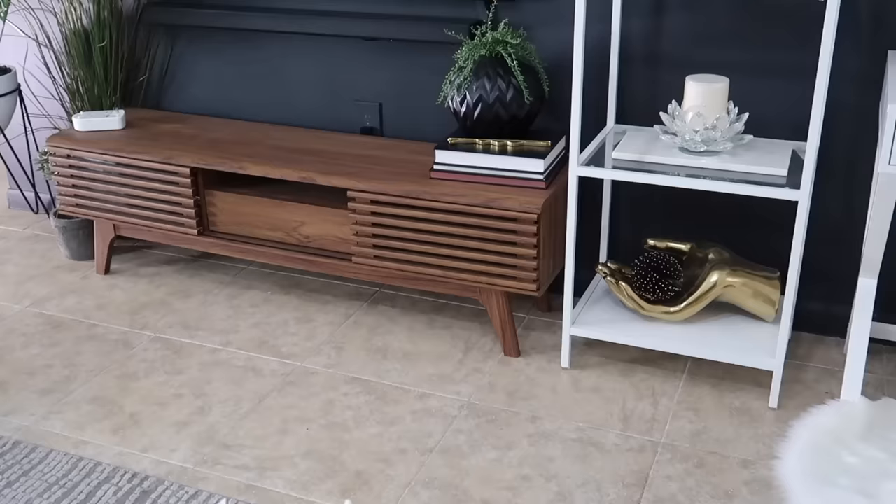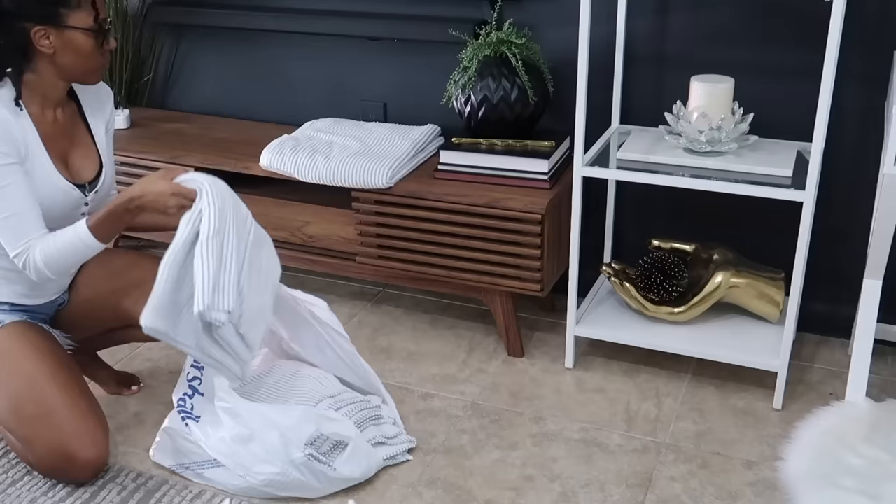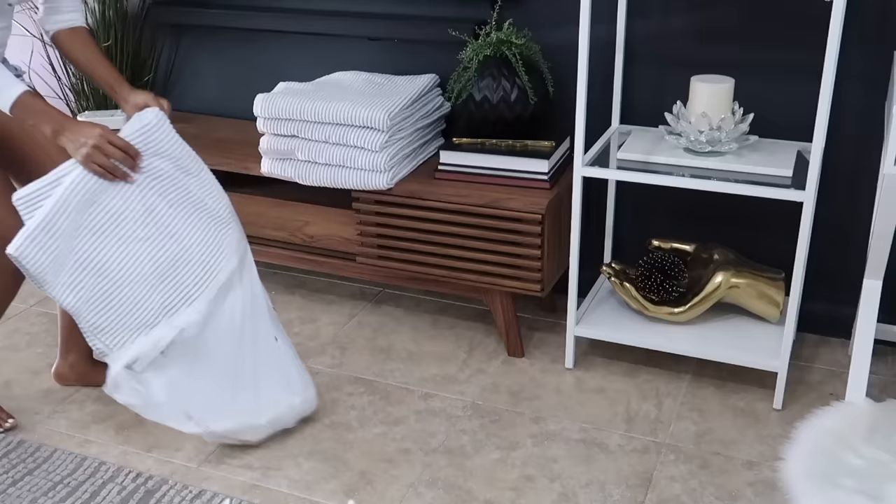Upgrade your towels. Once a year I like to go out with the old and in with the new — refreshing your towels can really bring a new fresh feel to your bathroom.